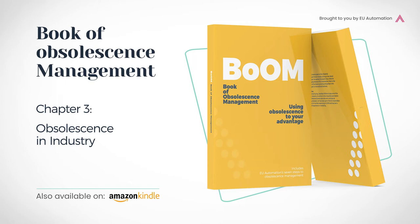CopaData is an industrial automation software specialist headquartered in Austria. Its product family, Zenon, is used in a range of industries from automotive to pharmaceutical. Here, Martin Williams, Managing Director of CopaData UK, talks to us about how software obsolescence is viewed in the automation industry. We asked Williams: what's your experience of obsolescence in the automation industry from a hardware and software point of view?